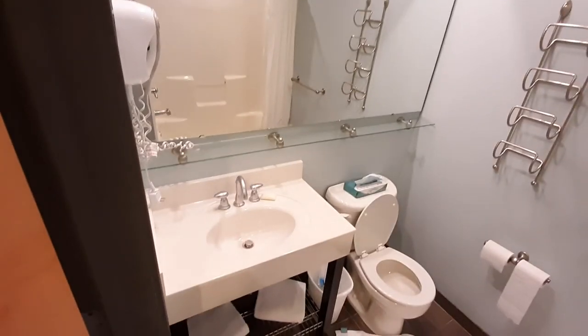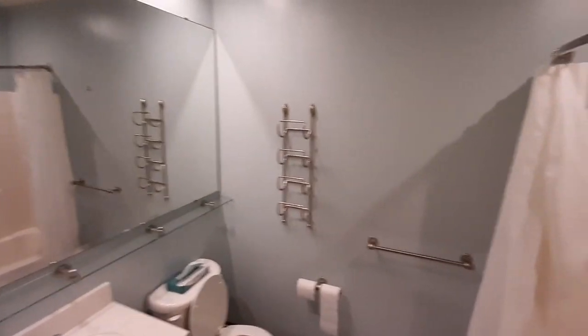Here's the bathroom. It's probably eight foot by eight foot. Right nice.